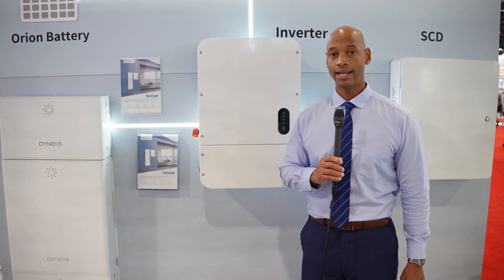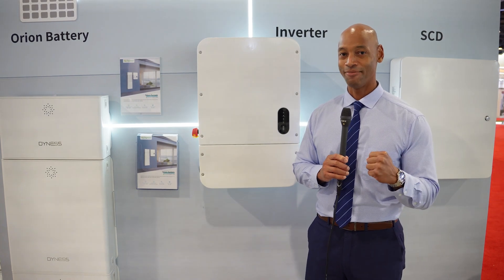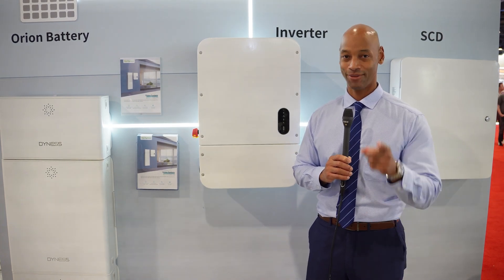Well folks, that pretty much does it for today's video. As always, I'm Joe Ordea here encouraging you to get prepared and be empowered. Thanks for watching and we'll see you again soon.